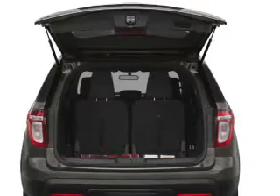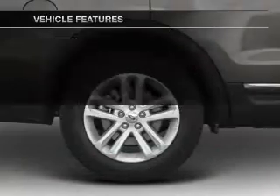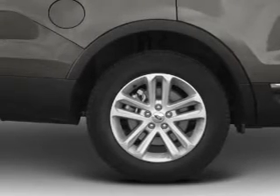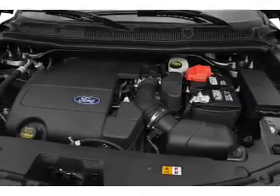Let the outside in with a power convertible roof. Plus enjoy these notable features that are included in this vehicle: power door locks, power windows, cruise control, an AM-FM stereo with a CD player, a satellite radio, power mirrors, and power steering.